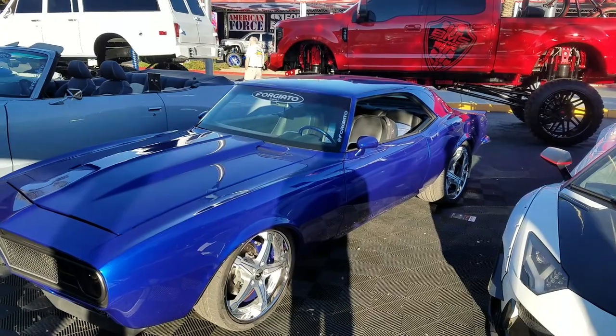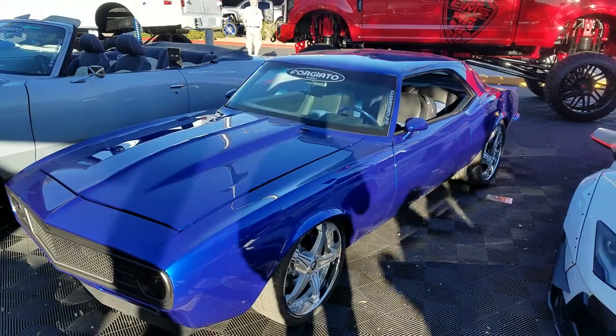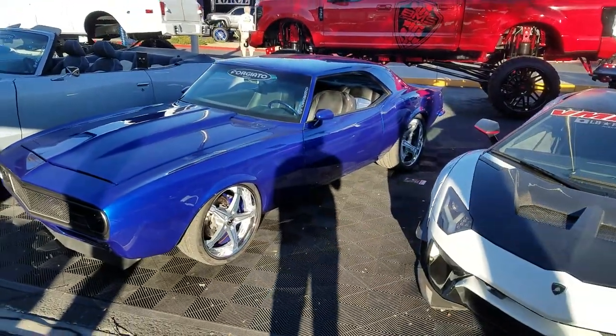I believe this is the... I'm not going to say it — I'm going to be wrong. 18s in the front, 20 in the back on the old Mustang. Great looking build. Great looking wheels. Tubbed in the back.